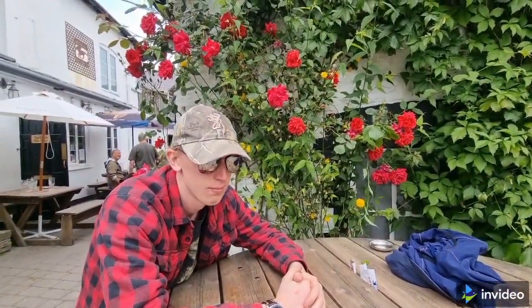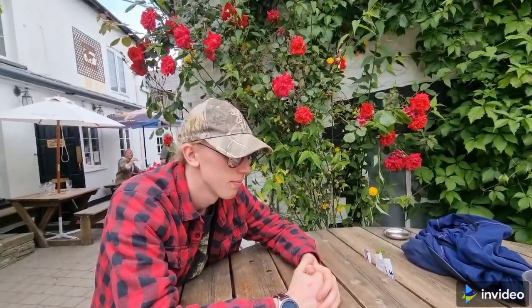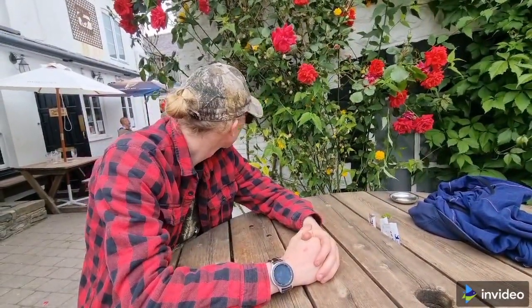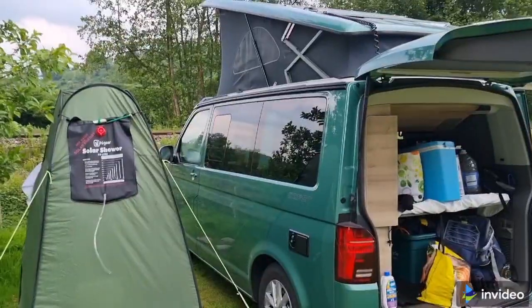Here we are in Knighton at the Horse and Jockey. Now, Mr. Brendan Jr. has joined us on our little holiday with his belt tent. And the reason I'm filming here is actually because of these roses. We've just had a nice pint of cider, have we not? And the boys are going to have another one. And I'm going to try something called Madre, which apparently is a Spanish premium lager.